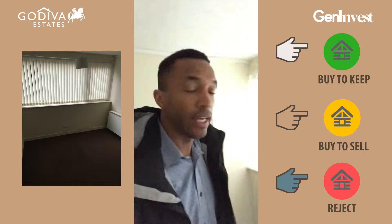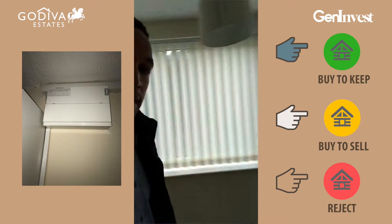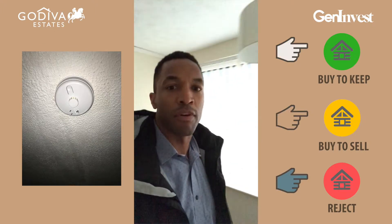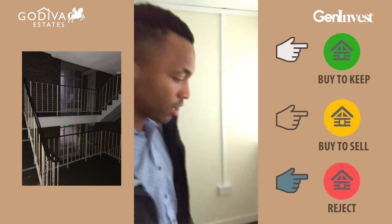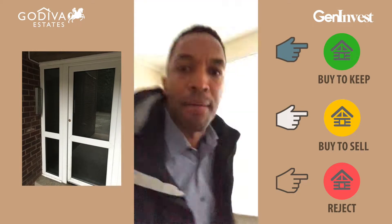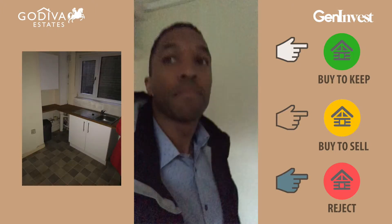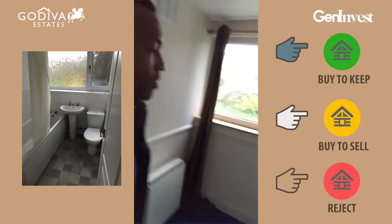Sorry about the lighting in here. This property doesn't have any central heating — it has electrical heaters, which aren't always the best choice, but depending on whether there's gas mains it may just be electrics. You can also see there's some minor damp here, but I wouldn't say anything really major. This is a two-bedroom apartment and the second bedroom is not that big — quite small.